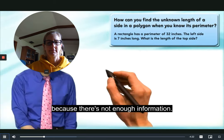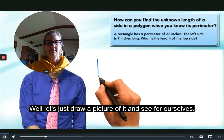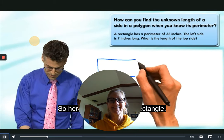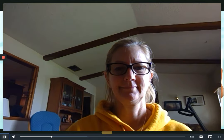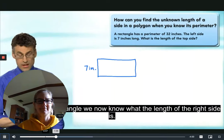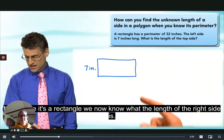I'm going to draw a rectangle — here's my version of a rectangle. What do I know? I'm told that the left side is seven inches long, so that's the left side — seven inches long. Since it's a rectangle, we now know what the length of the right side is. I'm going to write it in red because it's not officially given, but it's kind of secretly given.